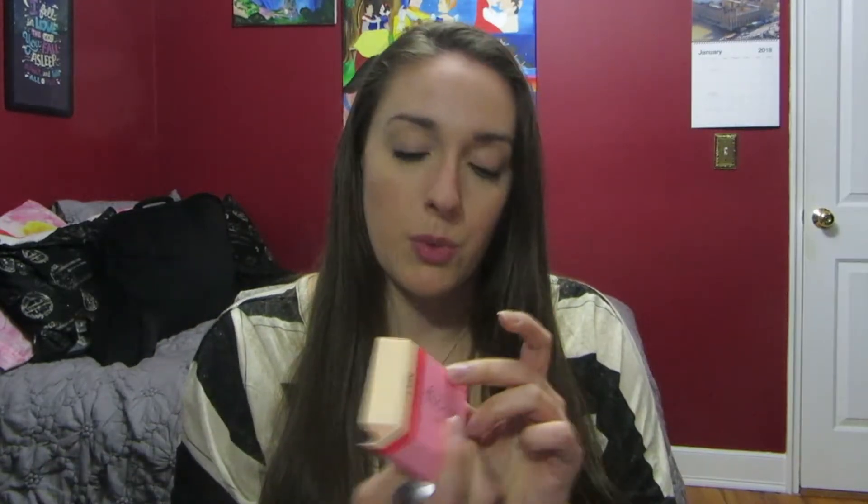Next I picked up the Boing concealer from Benefit and this is just my favorite concealer for days where I don't want to wear a lot of makeup. I just want concealer and powder. I got this in the shade Light — it just says number one but I think this is considered light. I already have this, I was just running low so I picked up a new one.